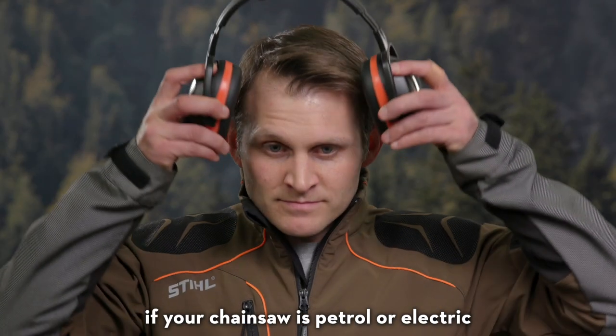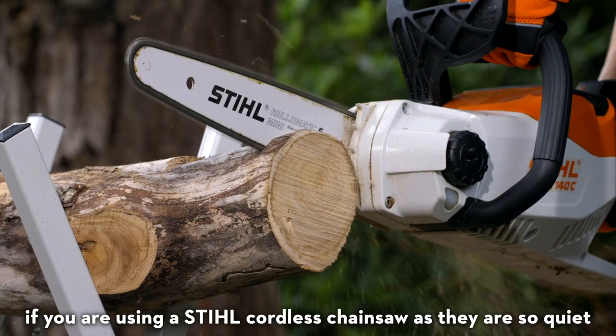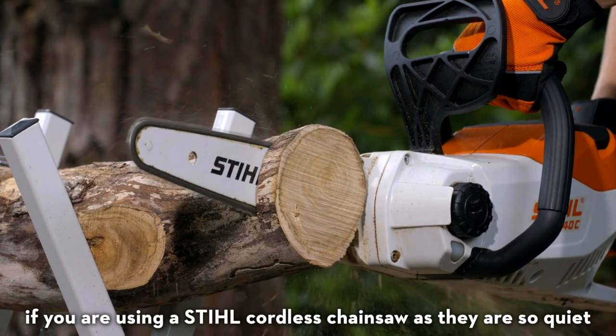You should also wear ear protection if your chainsaw is petrol or electric. Ear protection isn't necessary if you're using a Stihl cordless chainsaw, as they're so quiet.